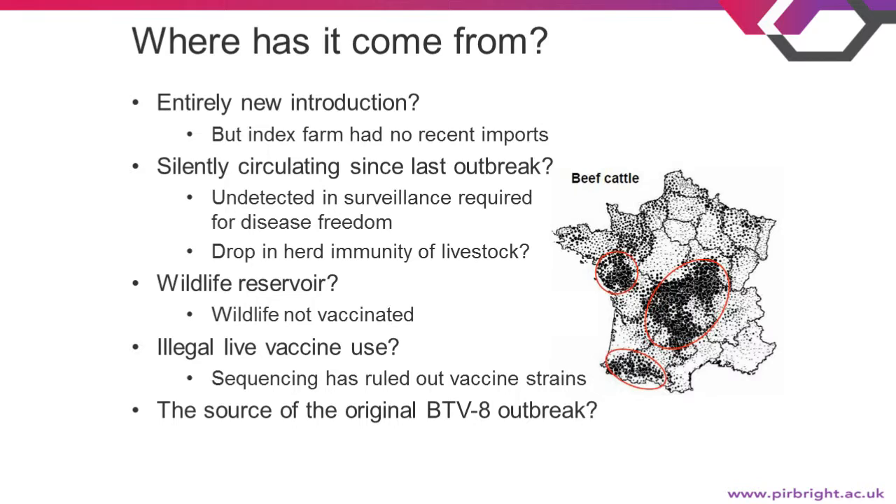The virus might also have been circulating in a wildlife reservoir, since wildlife are not vaccinated, and a drop in herd immunity since the last outbreak could be allowing spillover into now-susceptible animals. Illegal live vaccine use is very unlikely since France was believed to be BTV-8 free — and sequencing of the virus has ruled out any vaccine strain. The source of the original 2006 outbreak was never identified, so whatever that source was could be causing the new outbreak as well.